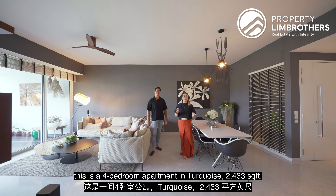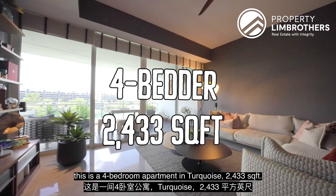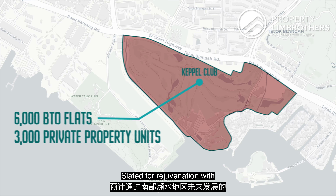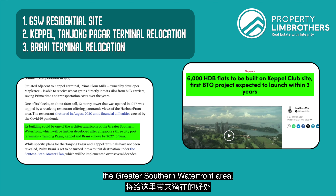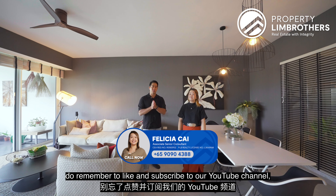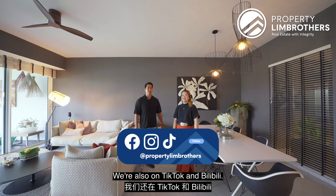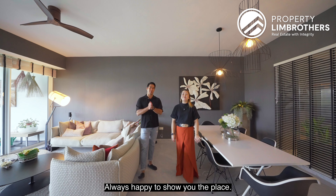Wrapping it all up — this is a four-bedroom apartment at Turquoise, 2,433 square feet, asking at $4.68 million at around $1,900 PSF, slated for rejuvenation with three anchoring potential future developments at the Greater Southern Waterfront area. If you like this video, do remember to like and subscribe to our YouTube, Facebook, and Instagram channels. We're also on TikTok. Until next time, my name is Sebastian, Felicia — PropertyLimBrothers, always happy to show you a place.